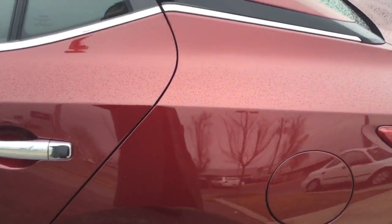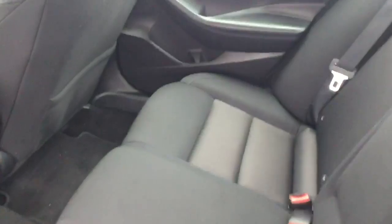It's a keyless entry remote and it's also a remote starter. And also, the best thing I think is it has child safety locks as well as automatic locks.